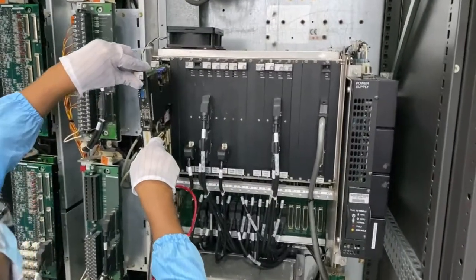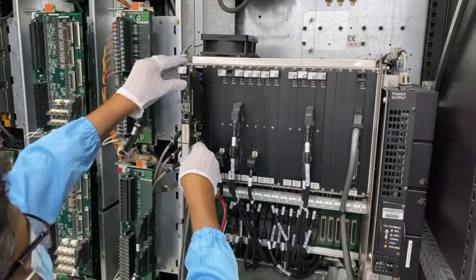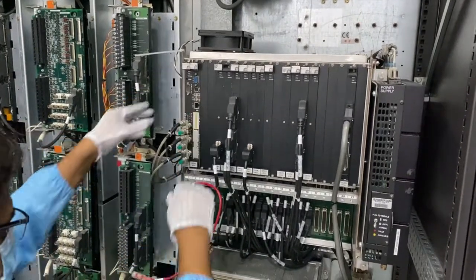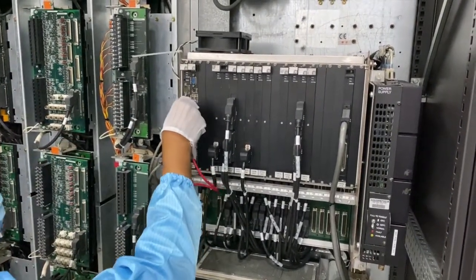We provide hardware and software upgrades for your aging, obsolete HMIs. WOC provides support to its customers around the clock and helps reduce the risk of downtime.